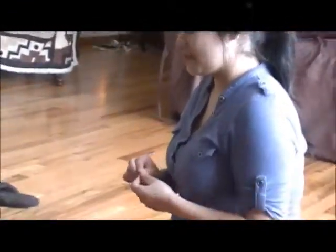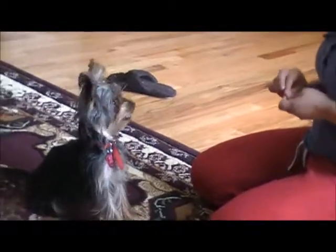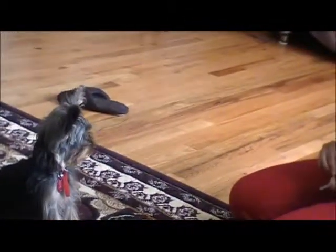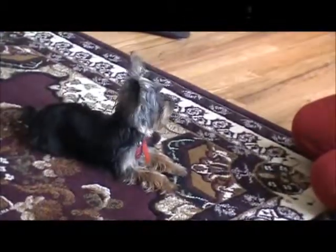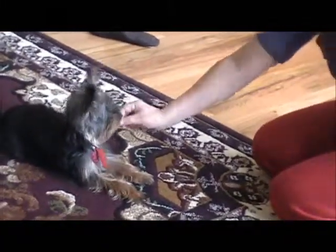I'm going to go ahead and show you guys a quick view of what he knows, and then I'll show you little by little how I taught him. Good boy. Down. Good boy.